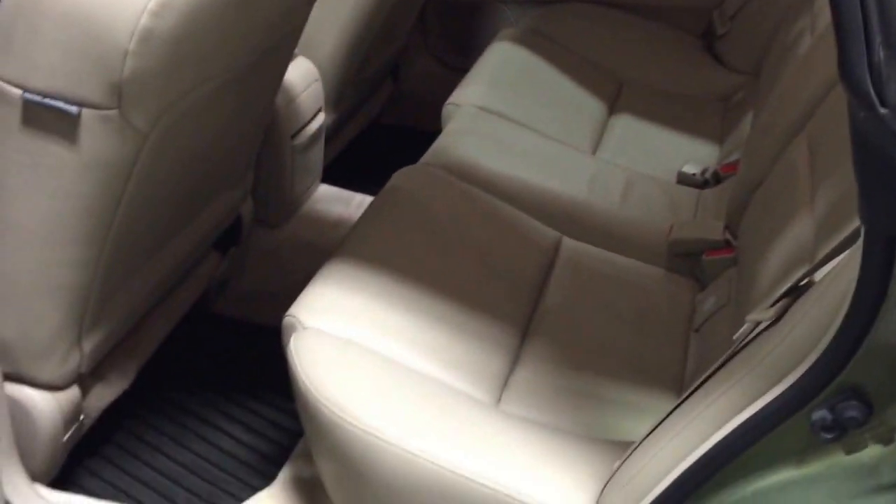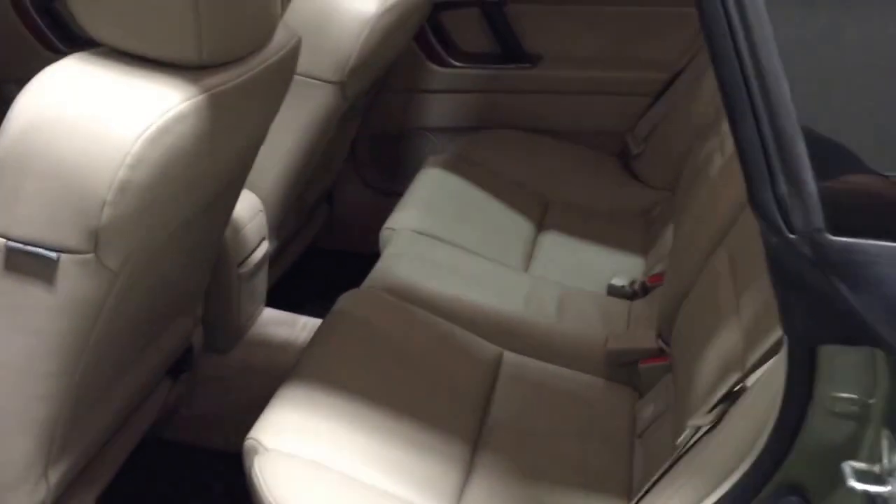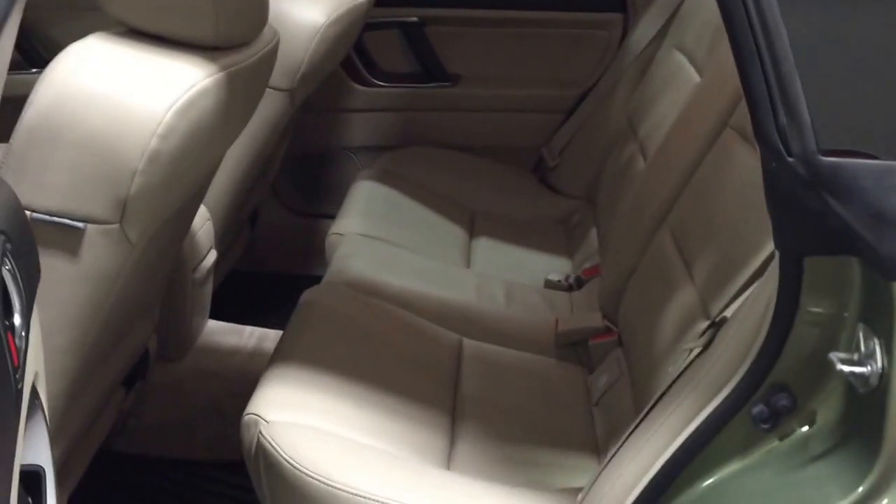I'm going to jump in the back seat for you. It's just as clean as the front. You'll notice those Subaru floor mats back there as well. It looks like no one has ever sat back there — very, very clean.